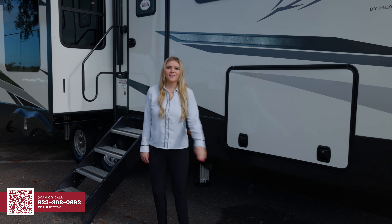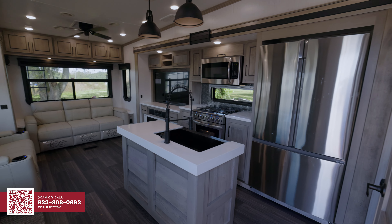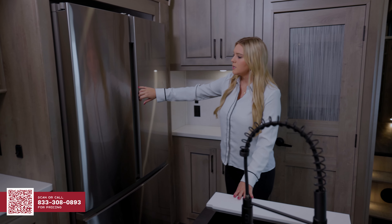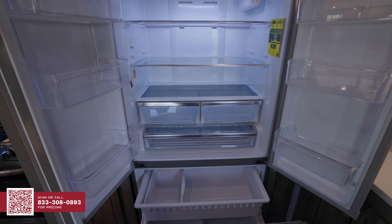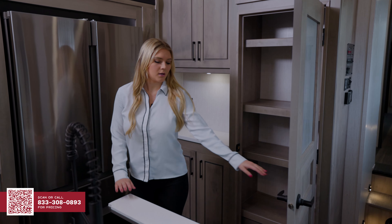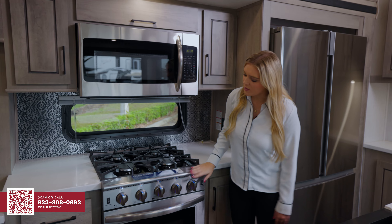Now, let's check out the inside. This Heartland Big Country has many home-like features. To start with, you get all the residential stainless steel appliances. Check out the huge fridge. They all come standard with a full-size pantry, hard surface countertops, and a full-size residential microwave as well as oven.